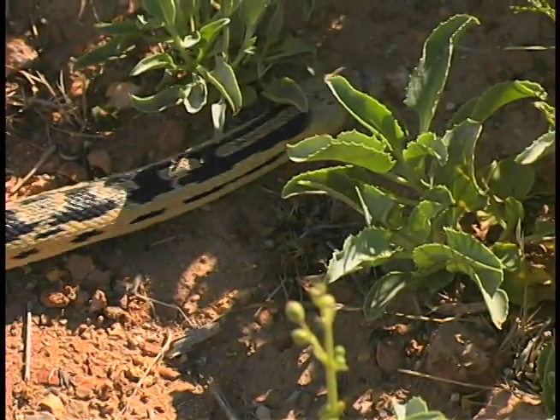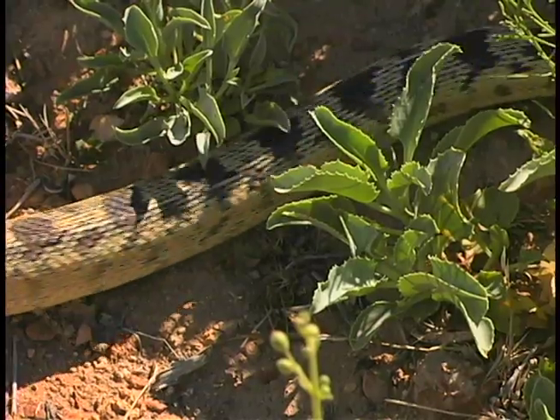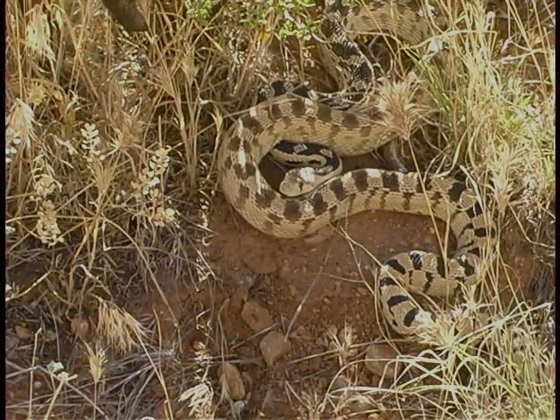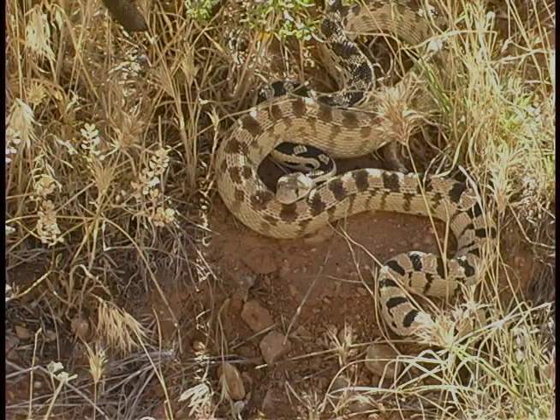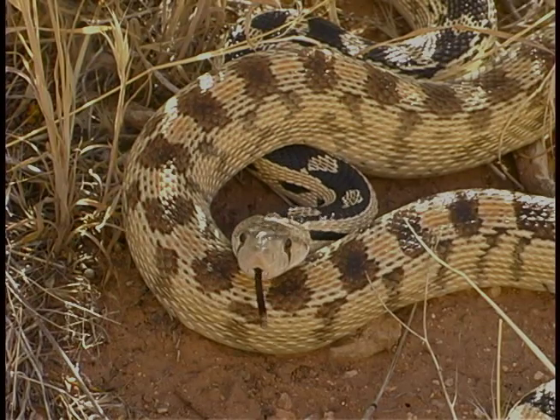This is a gopher snake, not a rattlesnake. It's relatively harmless; however, it can imitate a rattlesnake's posture if it feels threatened. When trying to identify a rattlesnake, remember — just because it slithers and flicks its tongue like a rattlesnake doesn't mean it's a rattlesnake.